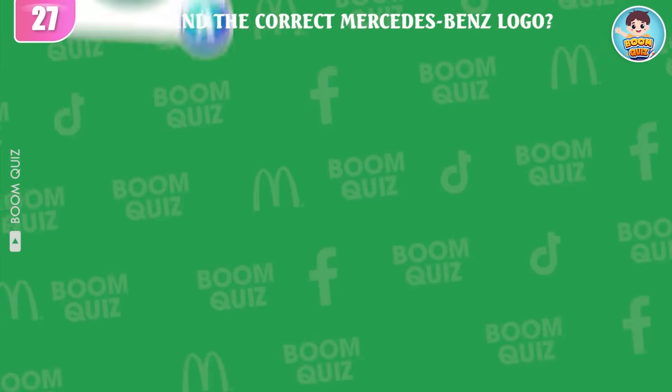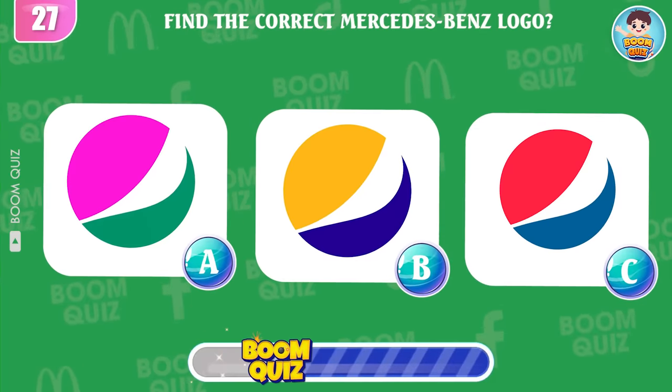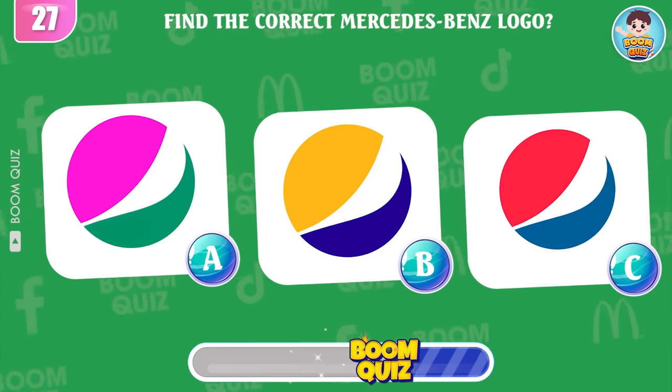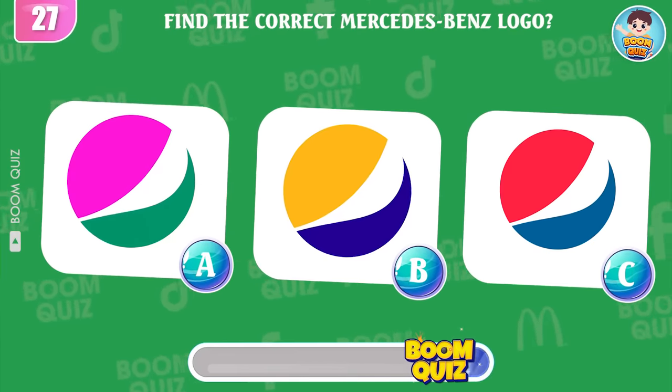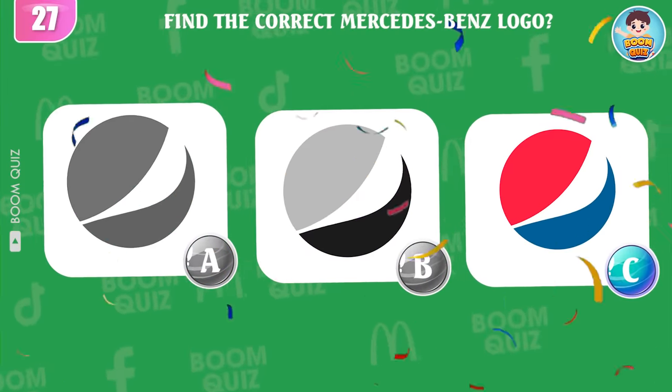Round 27 — find the correct Pepsi logo. A, B, or C? Great, it's here.